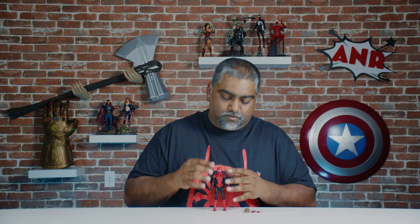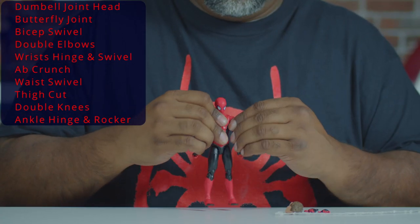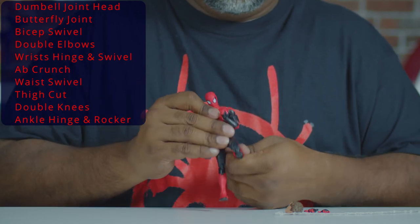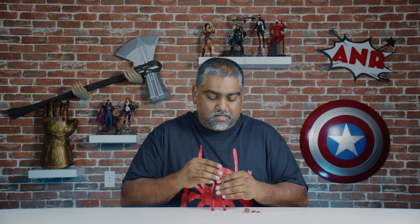The head is on a ball hinge and he has butterfly joint, double arms, and double knees - good Spider-Man movement and cool poses. But I just feel this is not an upgrade or an evolution of movie figures. They should have done pinless on this exclusive for sure - it would tell people this is something cool and unique. Maybe add a couple more articulations like boot swivel. Something different to give it the exclusiveness it deserves.